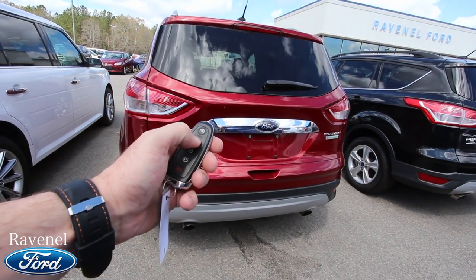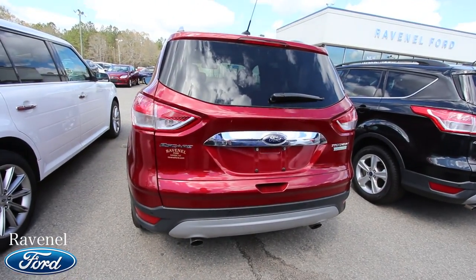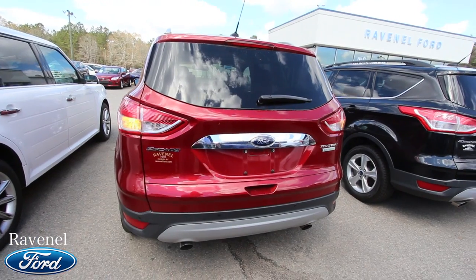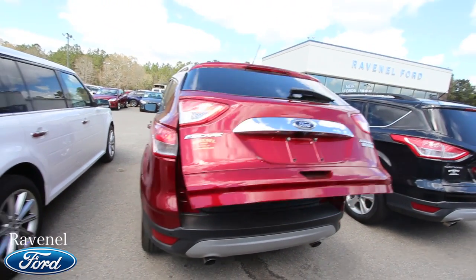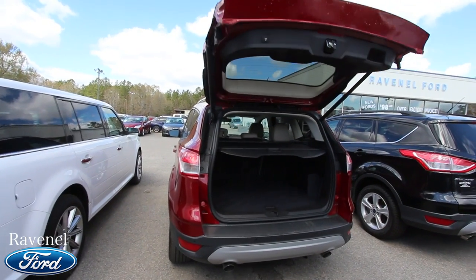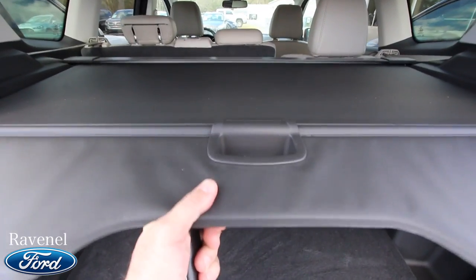You have a smart key with remote start — you just lock it, hit that twice, and it cranks right up. Unlock it and you can hit the power tailgate button twice to open it right up. You didn't think you'd get all those nice features on an Escape? You can, with the Titanium package.